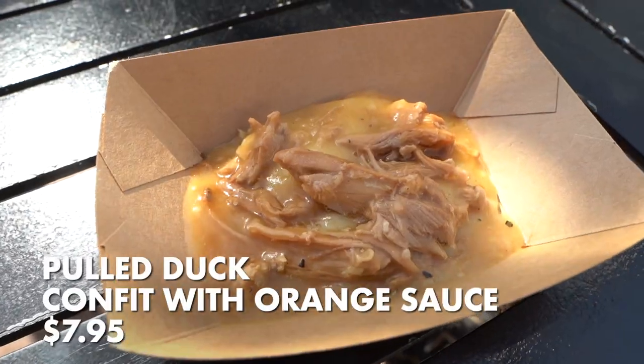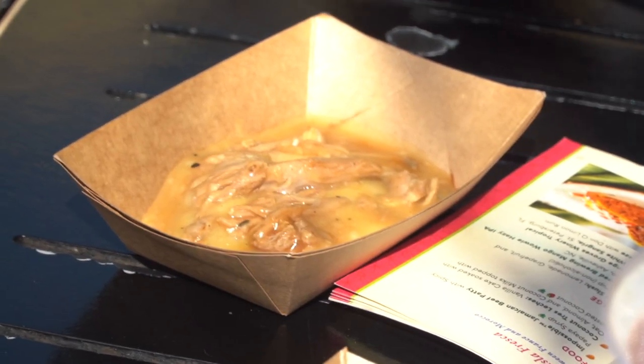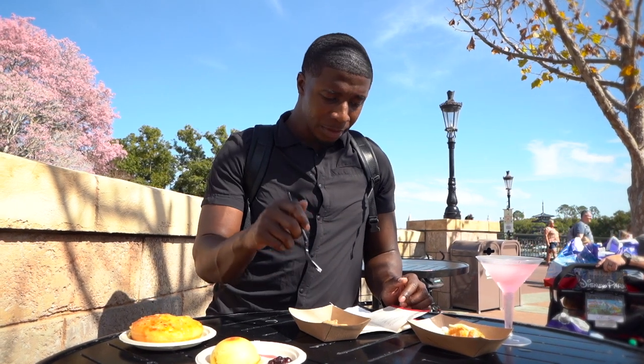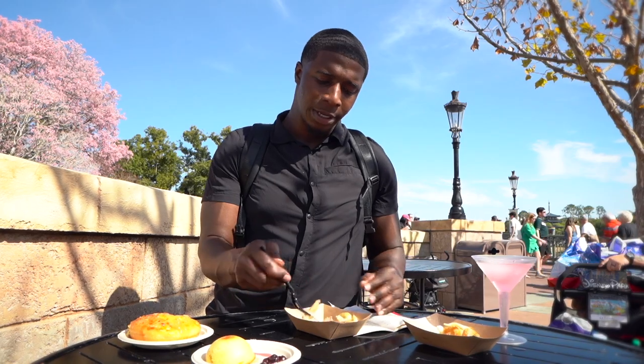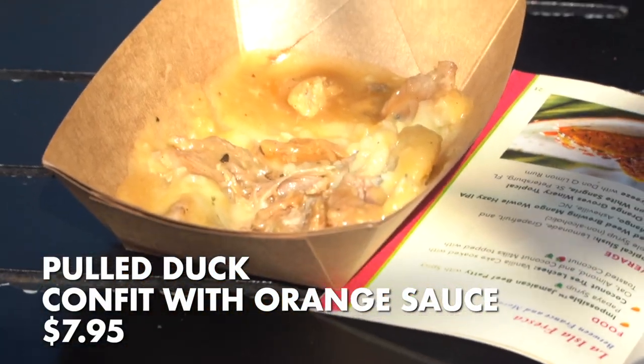Next we got the pulled duck confit — duck cooked in its own fat, orange sauce, garlic rosemary mashed potatoes. It doesn't look the most appetizing visually. The duck is overcooked, the potatoes are almost like disintegrated — they can almost not be there. The flavor in general is really subtle and kind of bland, and the texture is just bad all around. That dish is a hard fail unfortunately. Sounded good but just didn't execute well at all.